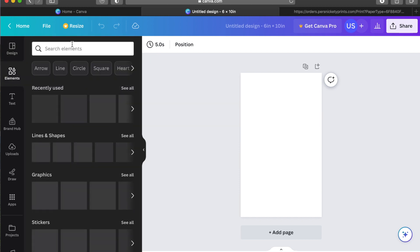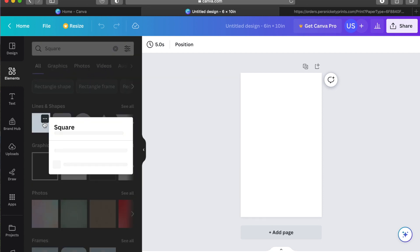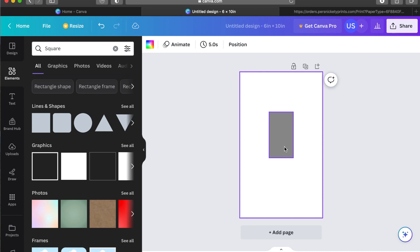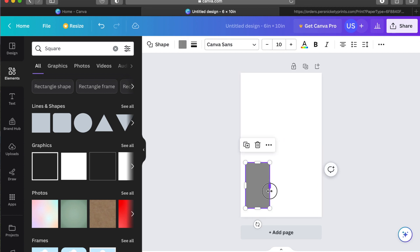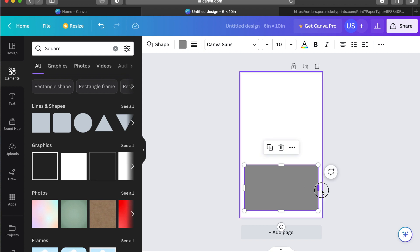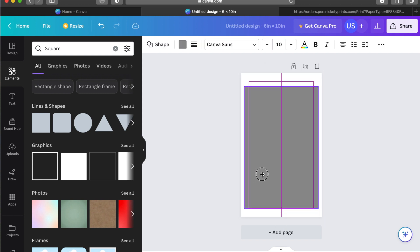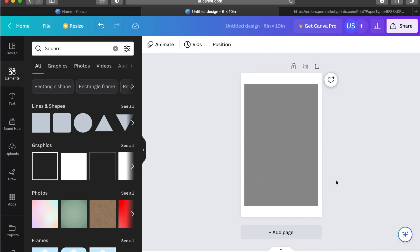So I go grab Elements and I'll just grab a square. Then you can adjust the size of the square and it shows you as you adjust what size it's at. So I'm going to create this as a 5.5 by 8.5. I'm leaving a little bit of area around it — rather than having it butted right up against the edge, I'm centering it — because I've found that sometimes when I take the file off Canva and upload it to the photo ordering site, it crops it just the tiniest bit. This gives me a little wiggle room. If it does crop, I don't lose any of the actual photo.